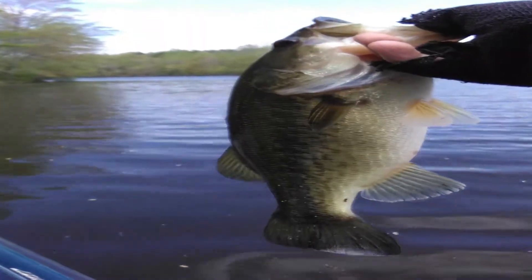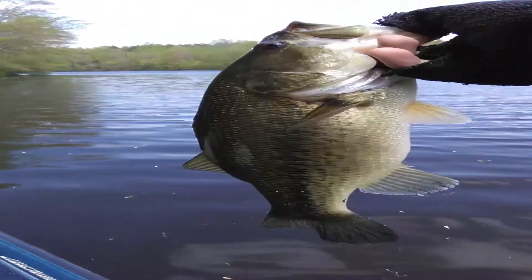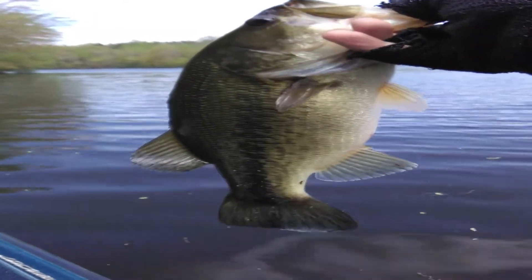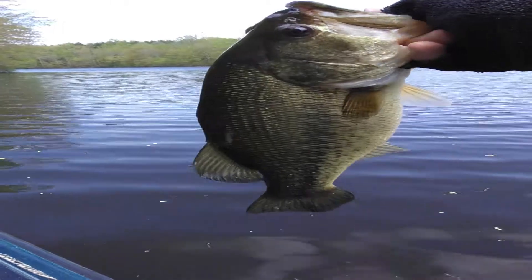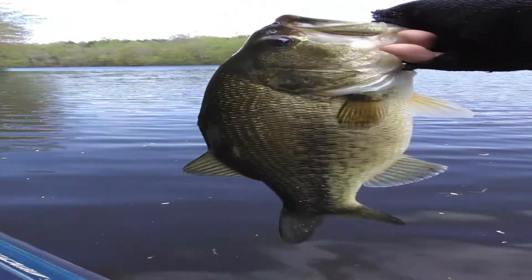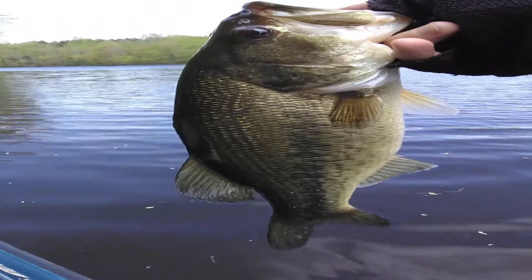All right guys, just hooked up with my first fish today. I'm about on my third spot now, so not a real fire bite, but trying to figure him out. This one came on the swim bait, just running it through the pads and grass — he came up and chomped it. Almost a two pounder, so not a bad fish.